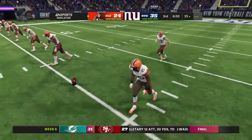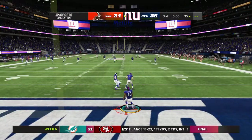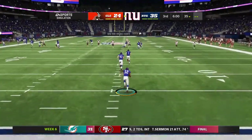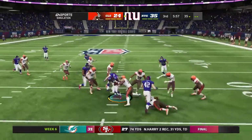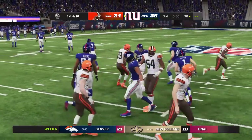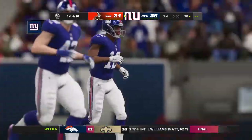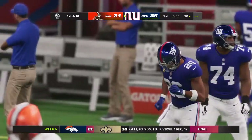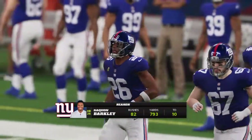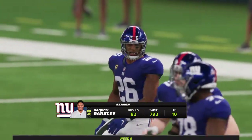Second half ready to get rolling. The Giants with a lead, and they are set to receive this kick. Here comes a return from just beyond the goal line, and a nice return sets him up right at the 30-yard line. So now the Giants set to take over on offense — remember, they're riding that five-game winning streak.